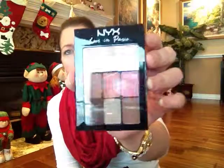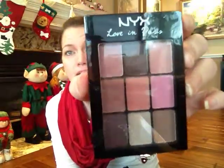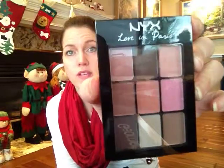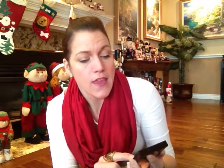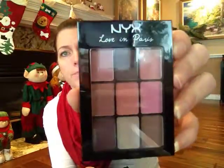This is nice — it's by NYX and it's Love in Paris. Isn't that pretty? I like that it's a neutral palette because I wear mostly neutrals. There's one pink color and then the rest are kind of browns and beiges. That's really pretty.